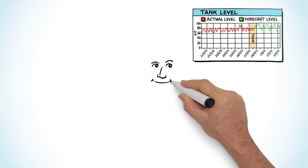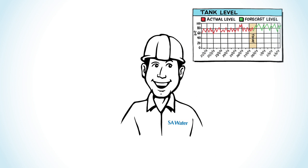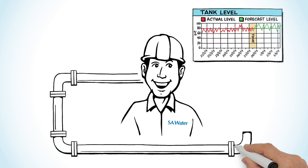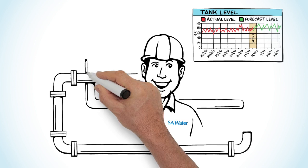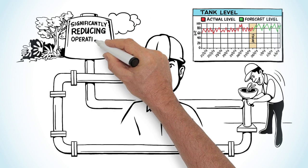This unprecedented level of understanding about the historic, current and future performance of the network supports the operational and strategic decisions that optimise the performance of the entire water supply network from source to tap, significantly reducing operational costs.